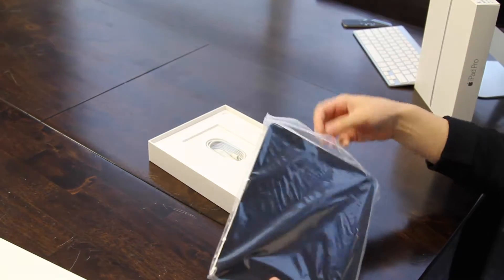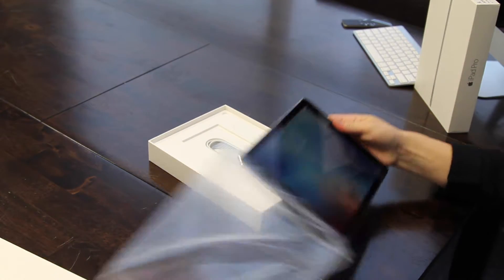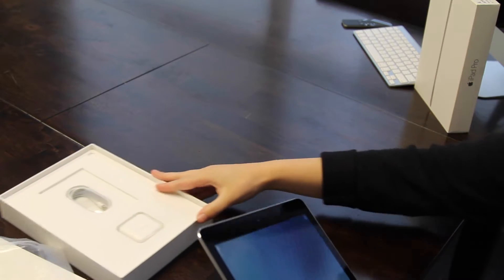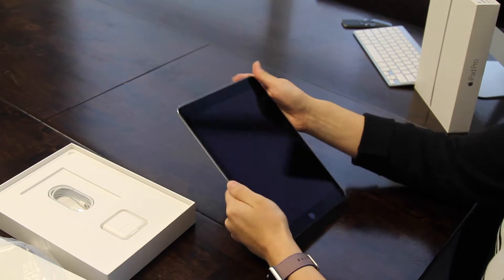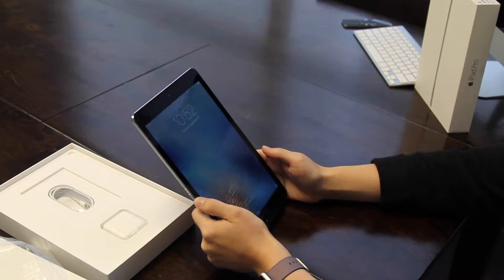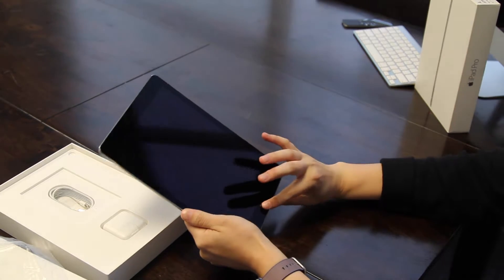So it comes with an iPad. You also get the charging block and the lightning cable with it. So these units are Wi-Fi and they have Retina display, so they come in 2048 by 1536 screen resolution. You're going to get an awesome picture.